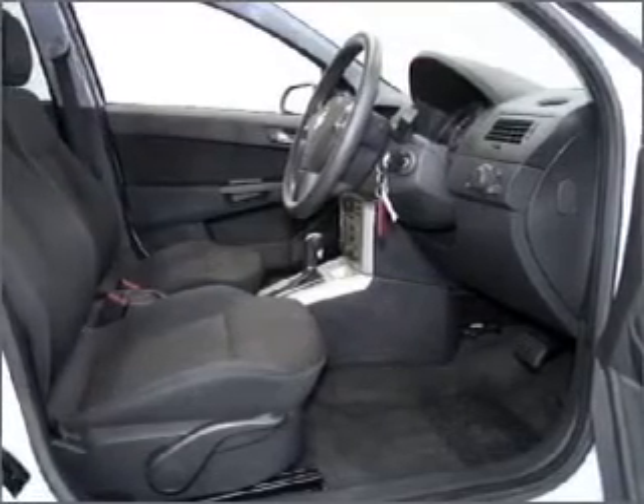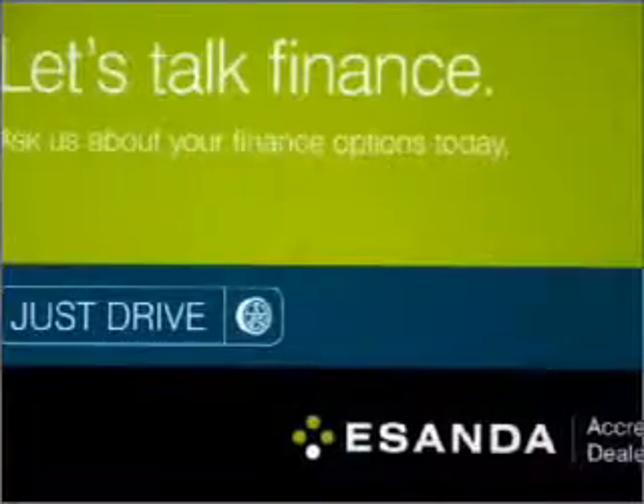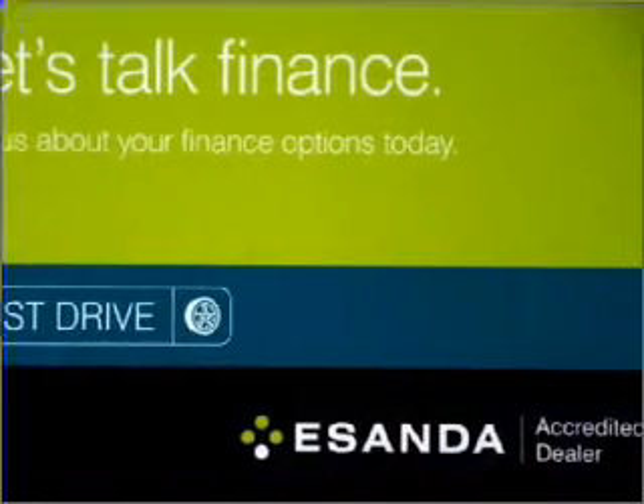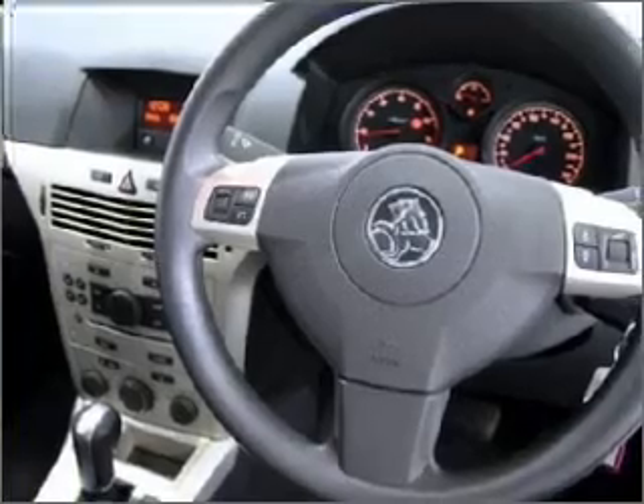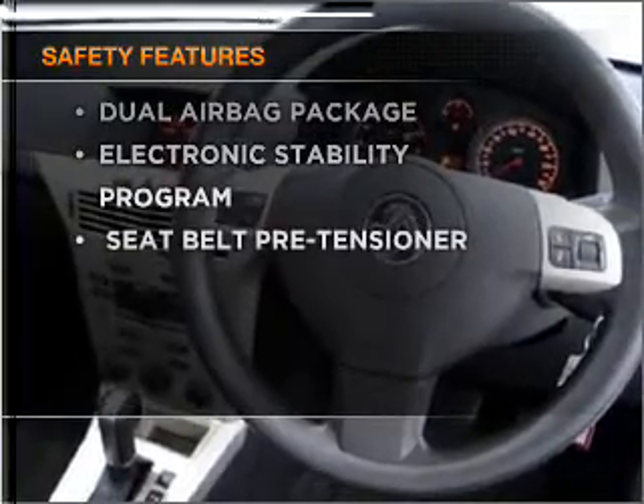Stand out from the crowd with premium wheels. The anti-lock braking system will help deliver you safely to your destination. If safety is a concern, know you are covered with this vehicle's features.